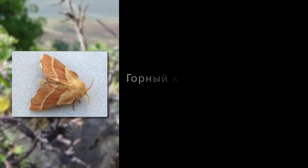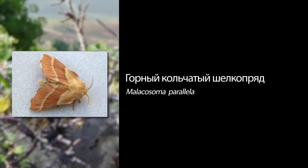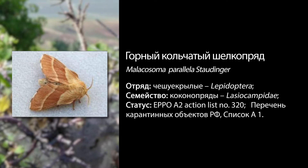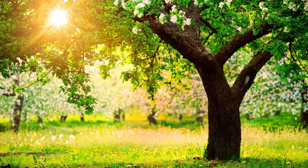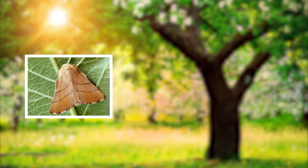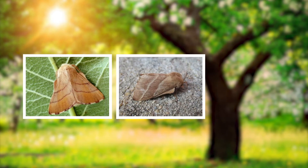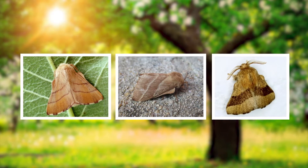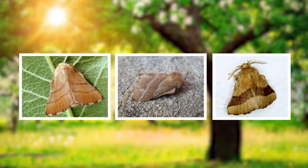Горный кольчатый шелкопряд «Малакосома параллела» больше предпочитает яблоню, в лесах сильно вредит дубам и кленам, повреждает также айву, кизильник, боярышник, сливу, черемуху и другие культуры. В перечень карантинных объектов России, наряду с горным кольчатым коконопрядом, включены также американский кольчатый коконопряд «Малакосома американум» и лесной кольчатый коконопряд «Малакосома дистрия».